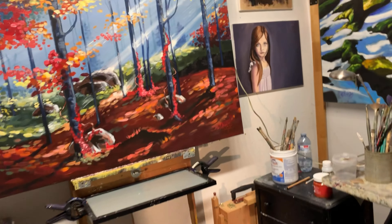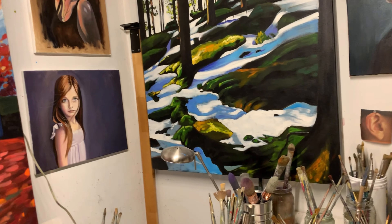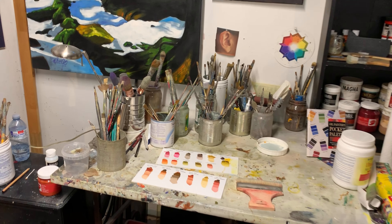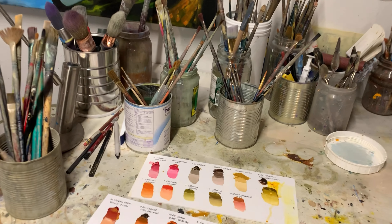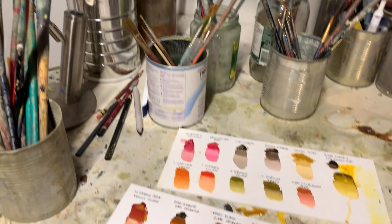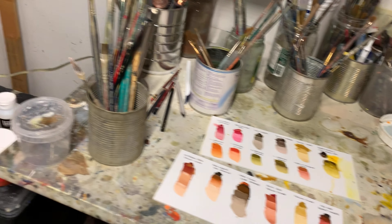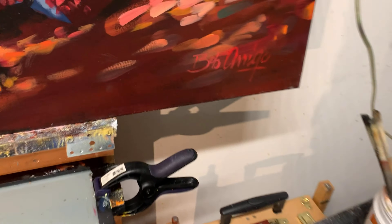This is the area that I actually paint in right here. All my brushes, paints, everything I've got — acrylics and oils and everything else needed. Very comfortable.